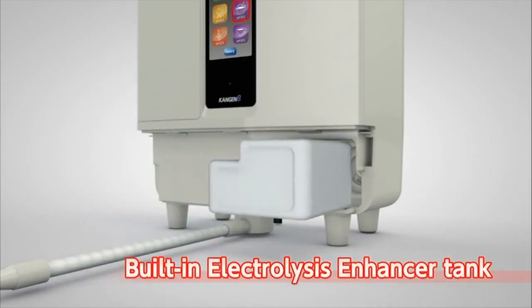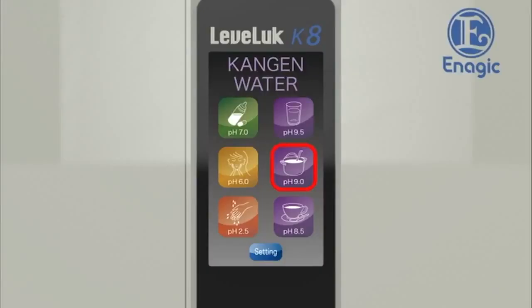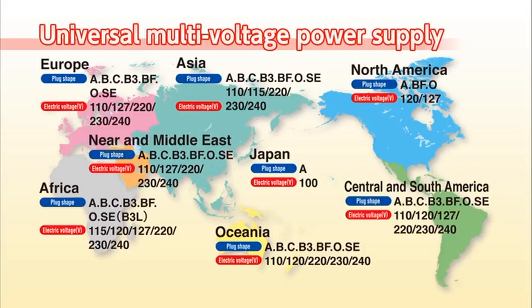The built-in electrolysis enhancer tank enables it to produce a stable supply of strong acidic water and strong Kangen water continuously. Additionally, the usability has been improved. The easy-to-see large LCD screen with touch panel is extremely user-friendly. With one touch, any type of electrolyzed water can be easily selected. With visual display and voice guidance in eight languages, it has never been easier to operate. You can rest assured wherever your travels take you with the new multi-voltage input power supply that can work anywhere in the world.